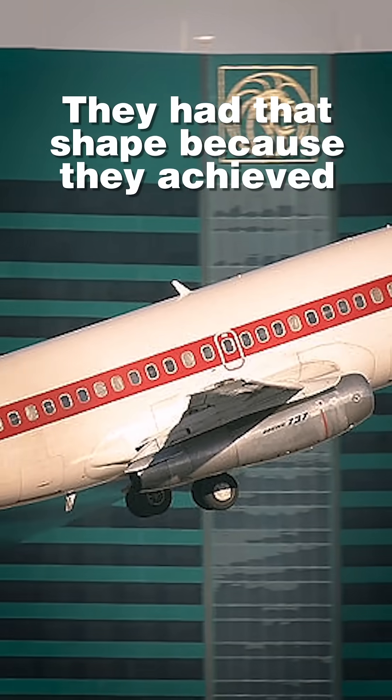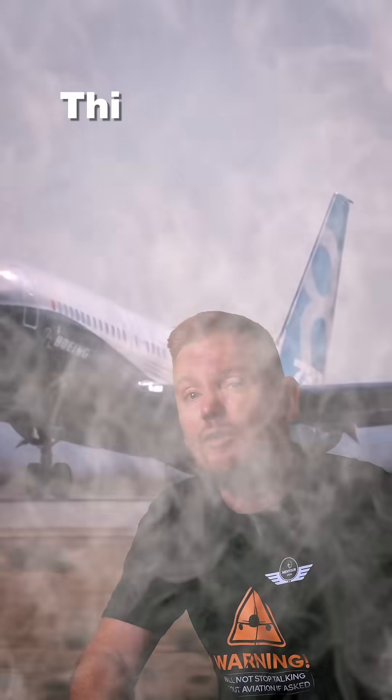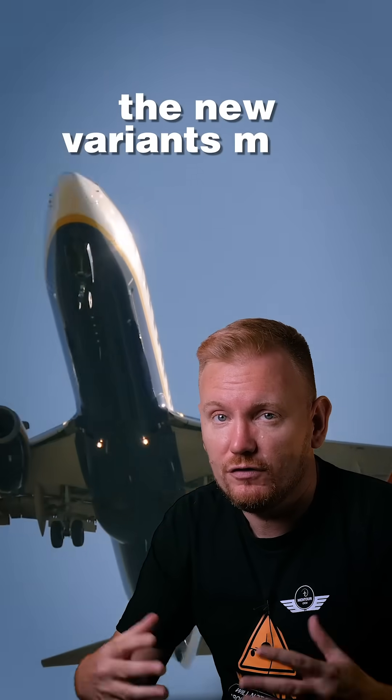The engines had that shape because they achieved most of their thrust from pushing hot gases out of the core of the engine. This, however, made the 737 very noisy and fuel-thirsty, so Boeing needed to make the new variants more efficient.